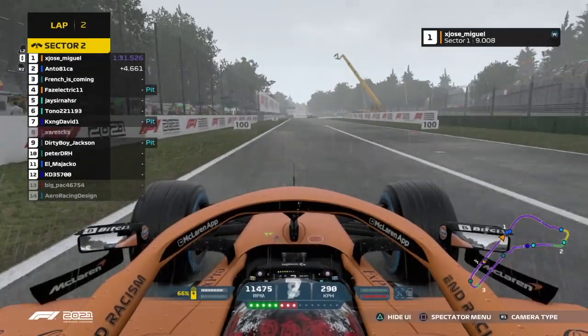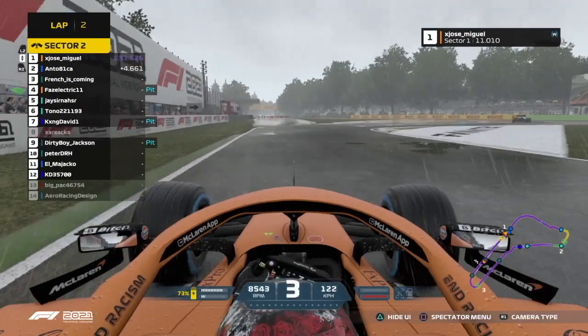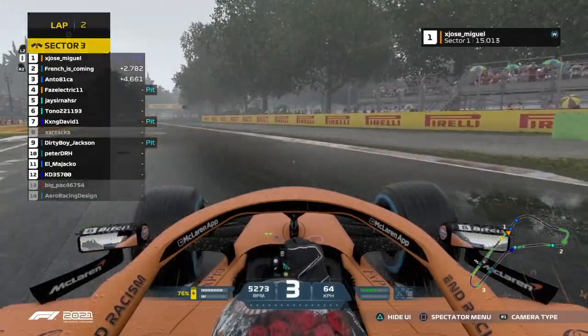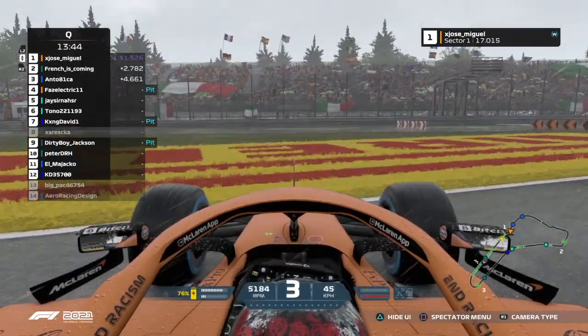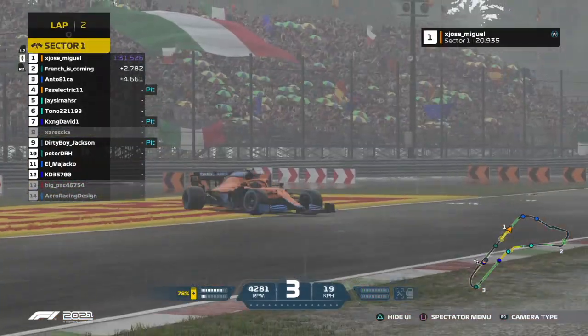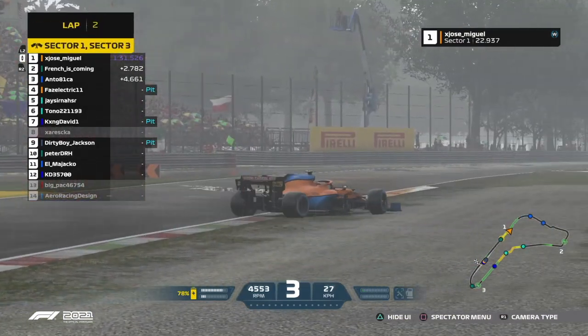That one looks solid. Is he going to try to top his best time as he heads into Rattifilo? I'm not sure he will — no, he won't, as he's spun it in the grass and has done some excellent advertisement work for Pirelli Tires there.